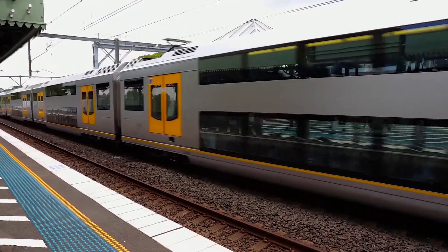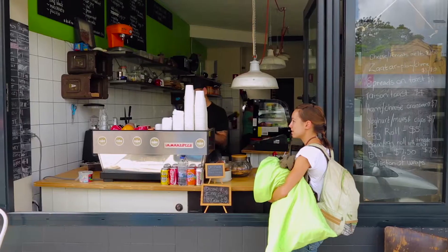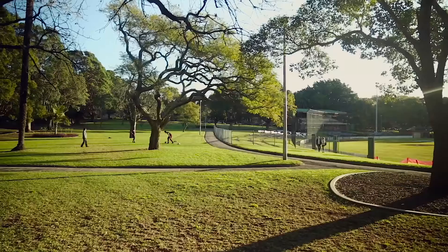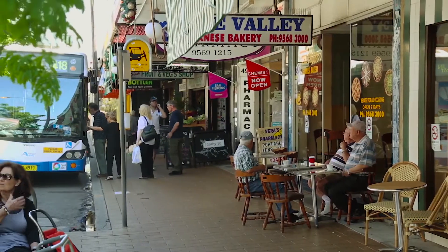You'll be pleased to know that we're only eight and a half kilometres away from the heart of the city. We're perfectly positioned among some great communities and of course surrounded by some fantastic suburbs such as Petersham, Stanmore, Dulwich Hill, and of course Summer Hill.